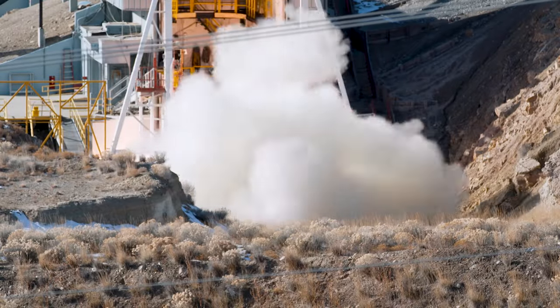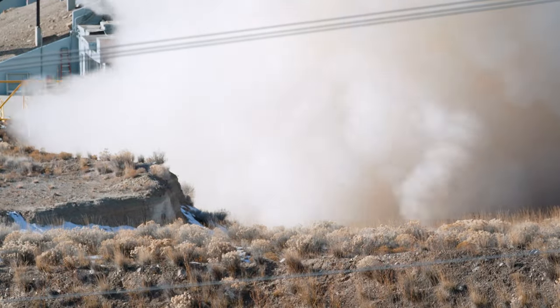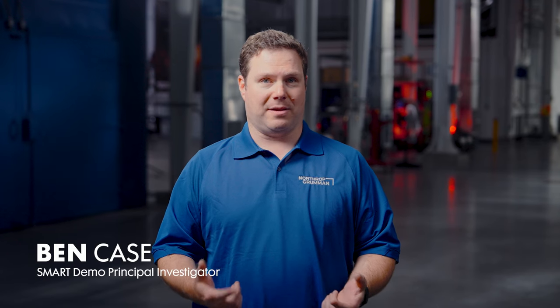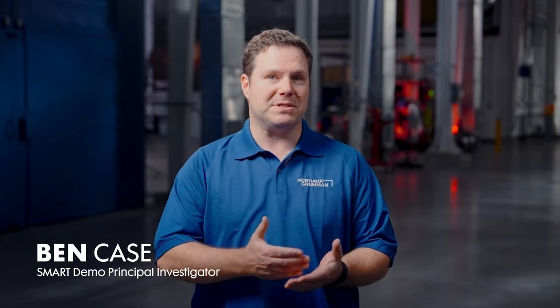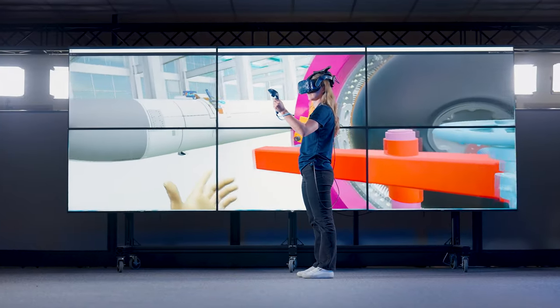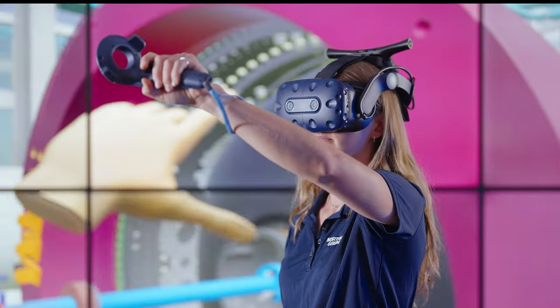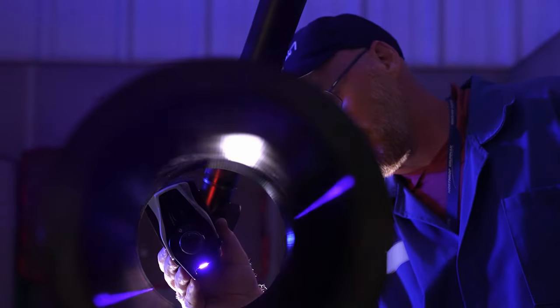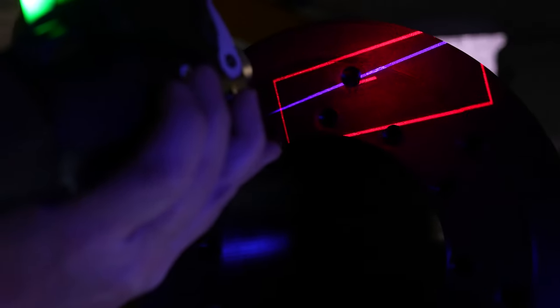Smart Demo is an IRAD project where each year we will design, build, and static test a rocket motor. The configuration of that rocket motor is aligned with specific industry needs and business opportunities, and allows for a test medium where new technologies can be demonstrated and matured so that they're ready for onboarding to new and existing programs.